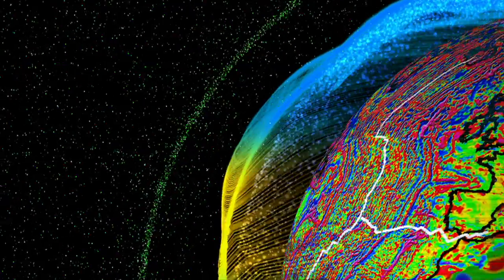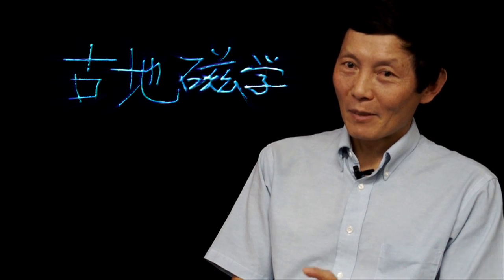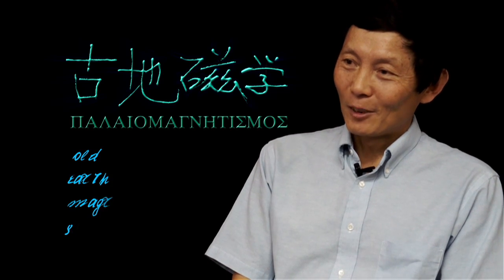My name is Xixi Zhao. I'm a shipboard paleomagnetist. Paleomagnetism is the study of Earth's magnetic field in the past — the ancient Earth's magnetic field. In Chinese we call it Gu Di Cixue, which more precisely reflects the translation: Gu means paleo, Di Cixue means geomagnetism, and xue means study. In English it's just paleo and magnetism.